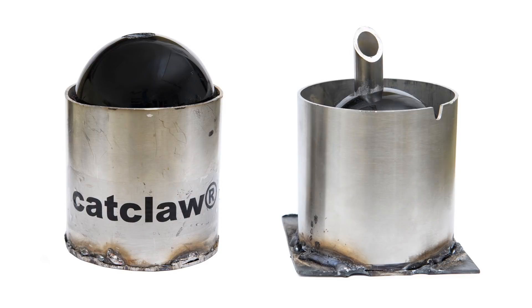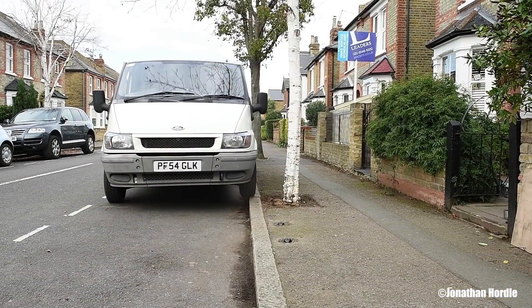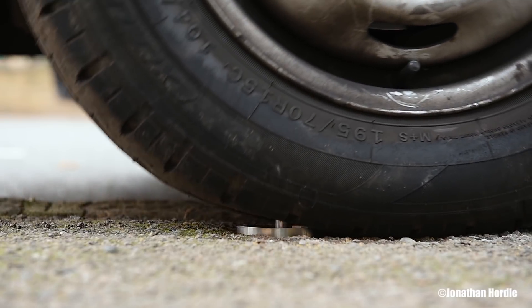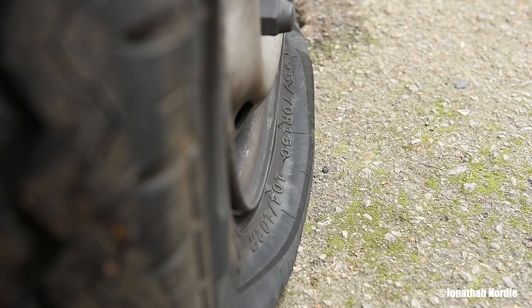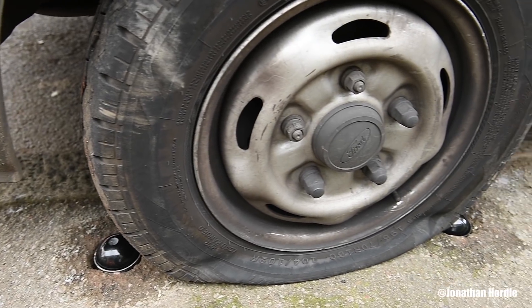Step forward, the Cat Claw. Based loosely around the principle of the cat's eye, the Cat Claw is a fully integrated, pressure-sensitive device designed to puncture a vehicle's tyre should it move into an area where its presence is unwanted.